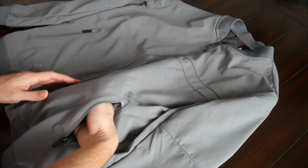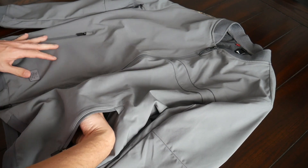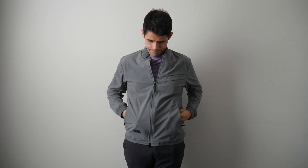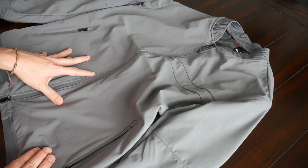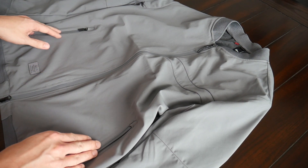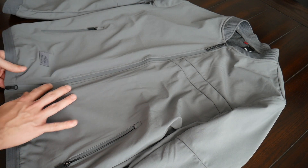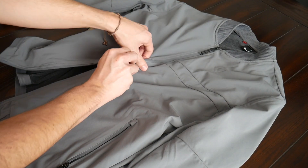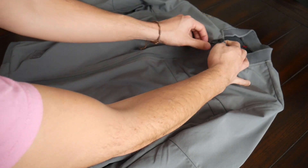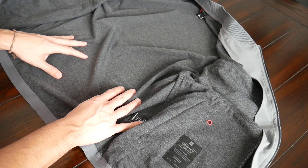Opening up the exterior pockets, in addition to the weather protection they have plenty of space inside, with a soft liner — great for tossing in your phone. Zippered compartments like these are especially useful for a travel jacket, making it easy to store things while going through airport security without worrying about items falling out. I also really like this main zipper — you can unzip it from the bottom while wearing it if you need quicker access to the inside without opening it all the way.